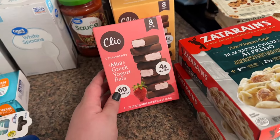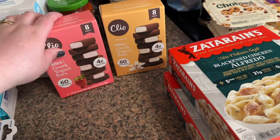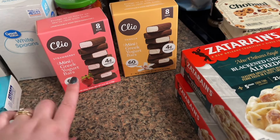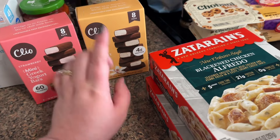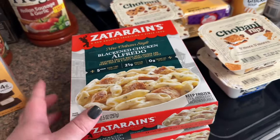These Cleo bars are so good — if you haven't tried them, definitely get them. I can't really decide which one I like better, but if I'm wanting something fruity I'll get the strawberry, and if I want something more like cheesecake I'll get the vanilla.